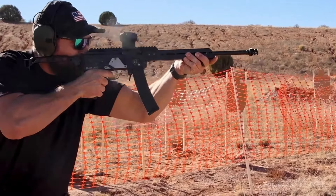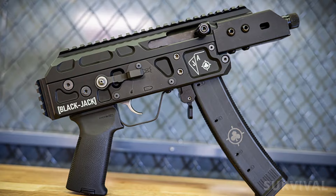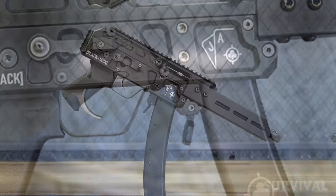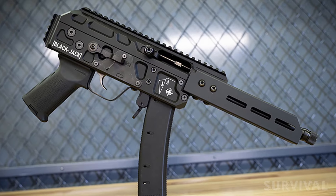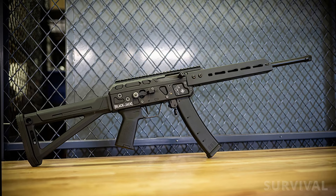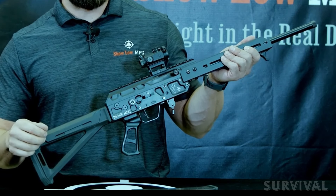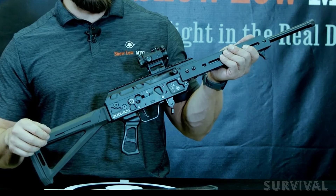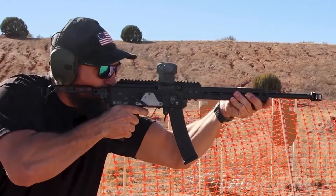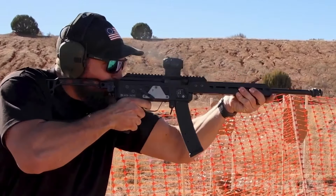The Blackjack is available in multiple configurations to suit varied user needs. Those seeking a compact firearm can opt for the pistol configuration, available with either 4.5 or 8.5-inch barrels at $1,649 MSRP. For users preferring a traditional rifle setup, the Blackjack is also available in a 16.1-inch barrel rifle configuration at $1,749 MSRP. With its sleek and modern design and patent-pending features, it's sure to turn heads at the range.